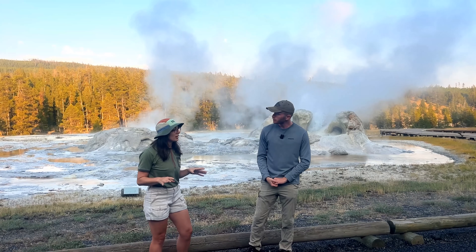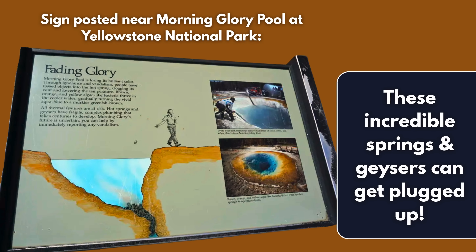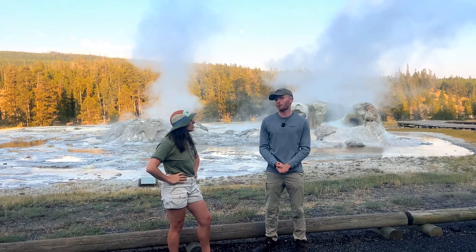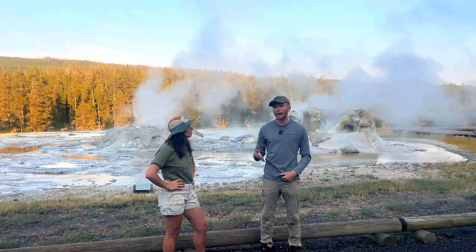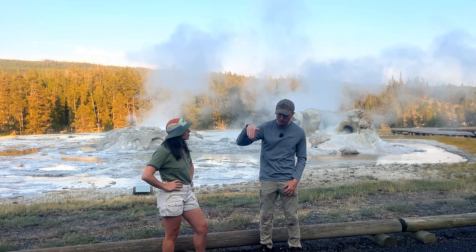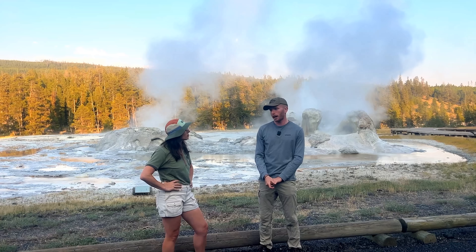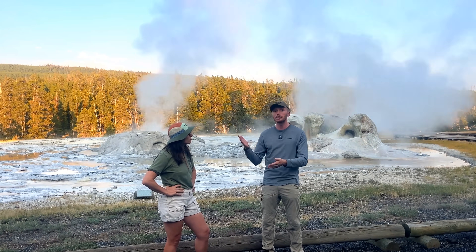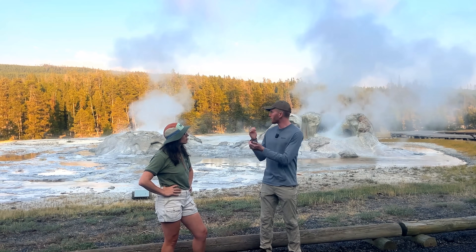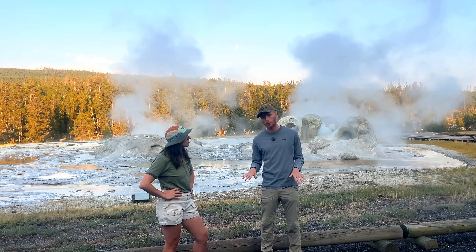I saw a sign near Morning Glory that geysers can get smaller and even plug up. How does that happen? Generally, it's from human interference most of the time. Sometimes branches get blown into thermal features and sink. But the biggest issue here in Yellowstone is people throwing rocks and objects into hot springs. That doesn't only take away from the color — like Morning Glory — but in the case of geysers, it can quite literally clog the vent and cause the geyser to go extinct.